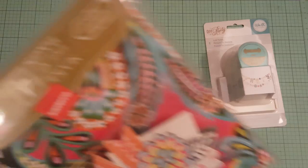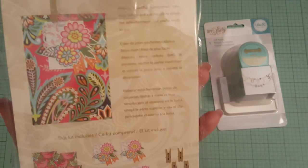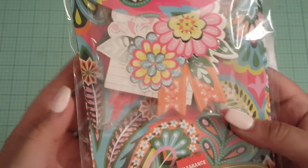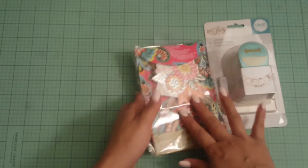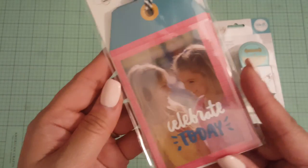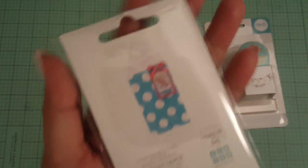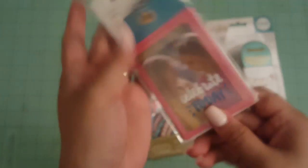Found this on clearance for $2.99. It's by Anna Griffin and it's like make-it treat bags. And I thought this was really pretty, the colors. So I picked that up. Saw these Project Life tags where you can put the little pictures in there. Look at how cute. They put it on a gift bag. So I picked that up.